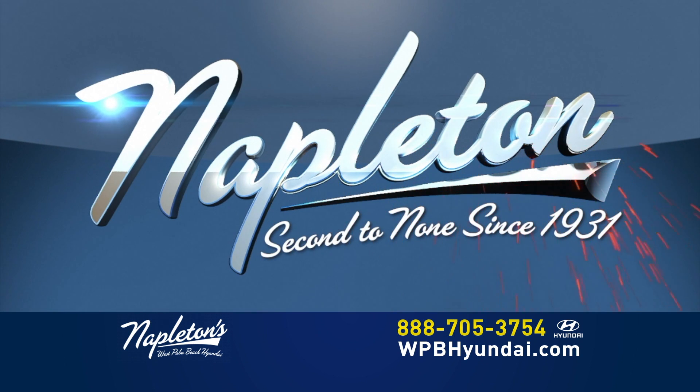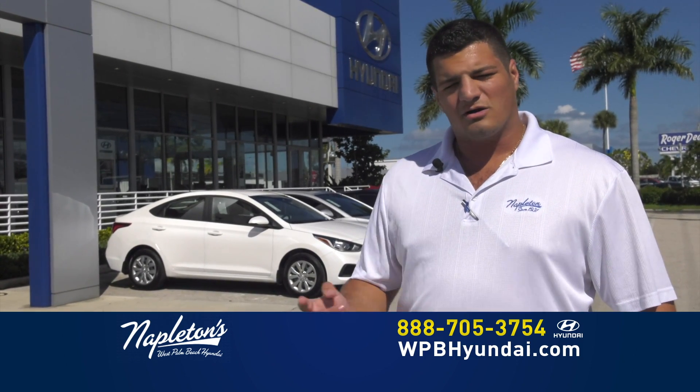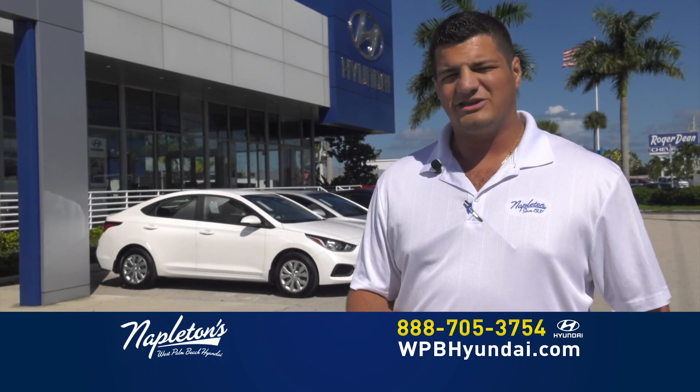Napleton, second to none since 1931. Give us a call right now. Log on to our website or come on down to Napleton's West Palm Beach Hyundai today.